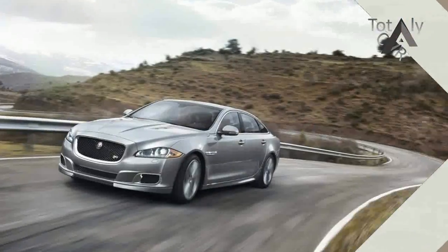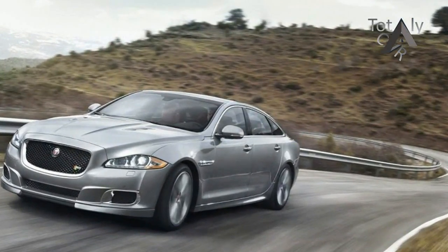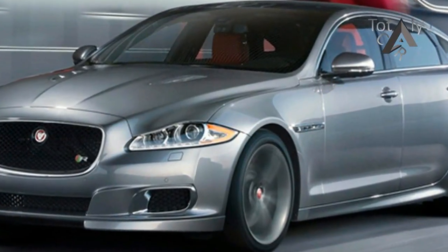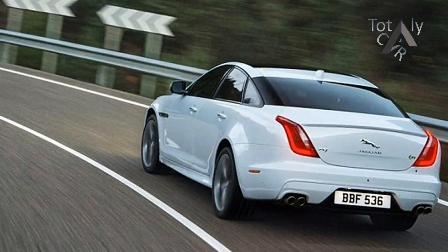The 0-62 mph launch sprint is now down to 4.4 seconds, and Jaguar even brags that its most powerful super saloon can hit 186 mph from a standing start in 44 seconds.